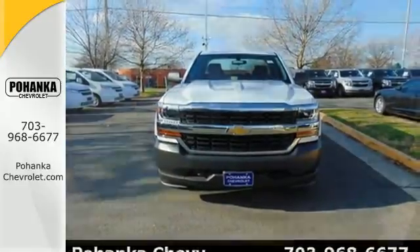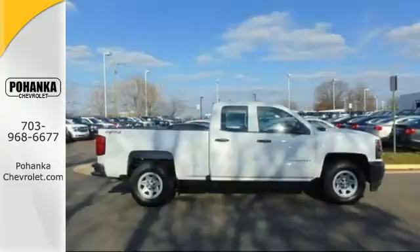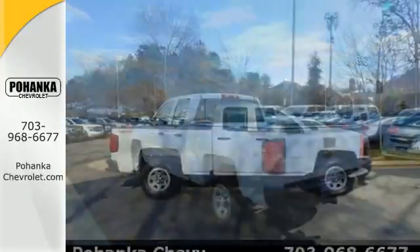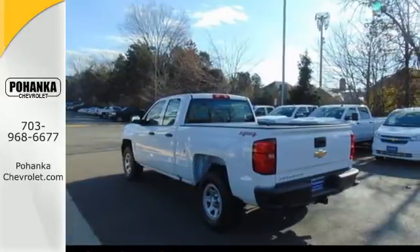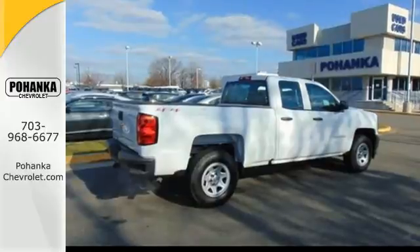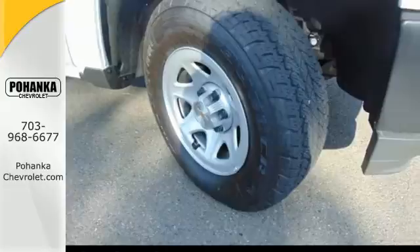Bed rail protectors help protect a cargo box that will haul the heaviest loads, and get in and out easily with a corner step rear bumper. Once you're strapped in, relax in a quiet cabin on dual resilient foam seats, with the peace of mind knowing the high strength steel safety cage will protect you in the event of an impact. It'll give you all the muscle you need while it watches your back the entire way.